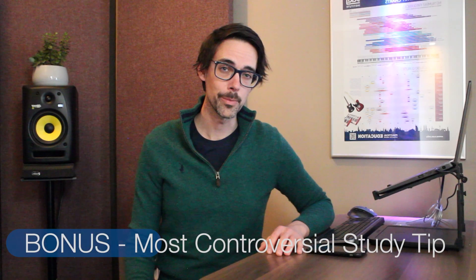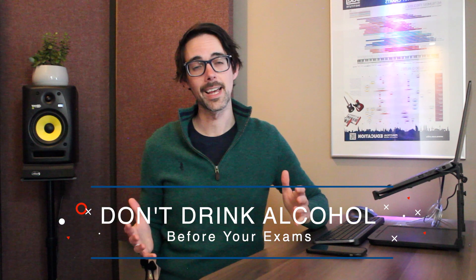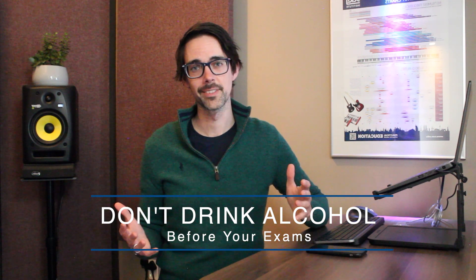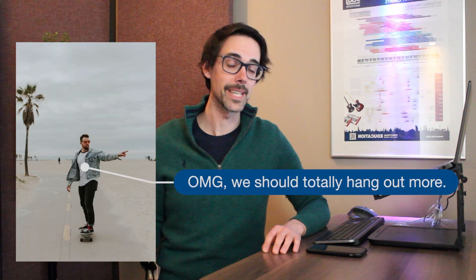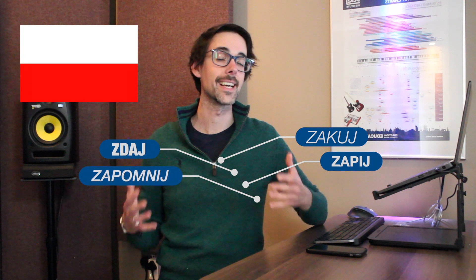I promised you a bonus at the end — here is my most controversial study tip, especially among the student body: don't drink alcohol, at least not before your exams. I'm not worried here about you getting so drunk that you decide you know how to do a kickflip down a flight of stairs and not even make it to your exams. It is the detrimental effect that alcohol, even in the smallest quantities, has on your sleep and therefore on the consolidating we talked about before. If you have any Polish friends, ask them what 'zakuj, zdaj, zapij, zapomnij' means — and that order is crucial.